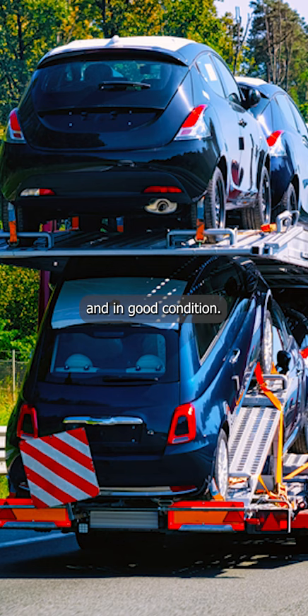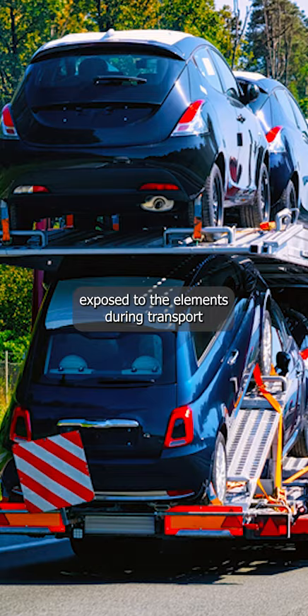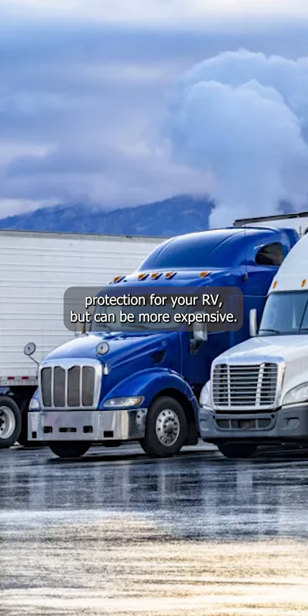Open transport is the more affordable option, but it leaves your RV exposed to the elements during transport. Enclosed transport, on the other hand, offers greater protection for your RV but can be more expensive.